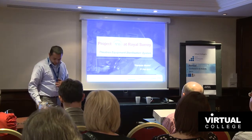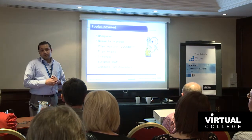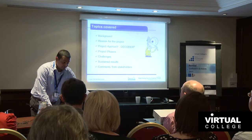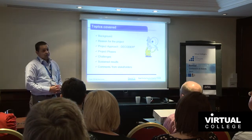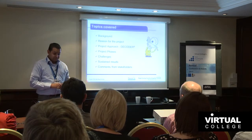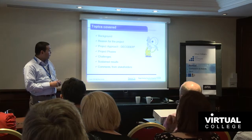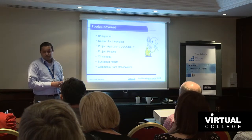During my presentation, I'll be covering the following topics: a little bit of background to sterilization in Royal Surrey, the reason for the project, why we did the project, the project approach — which is DECODER, our very own project management methodology at Royal Surrey — each of the different project phases, the challenges we faced, the sustained results, and comments from the stakeholders.